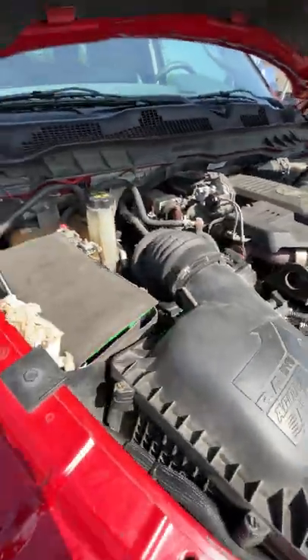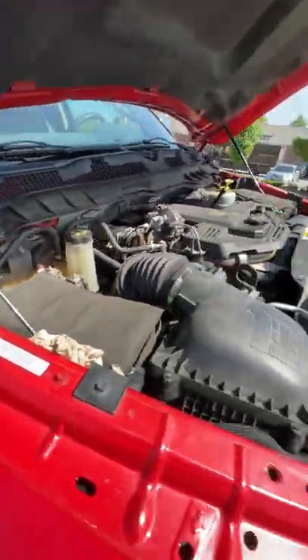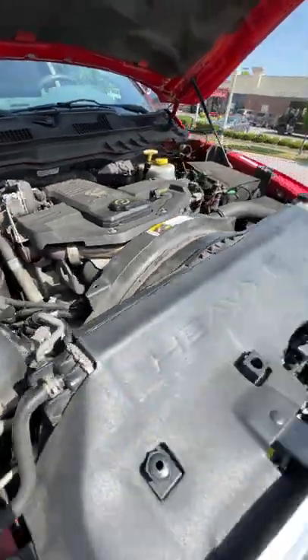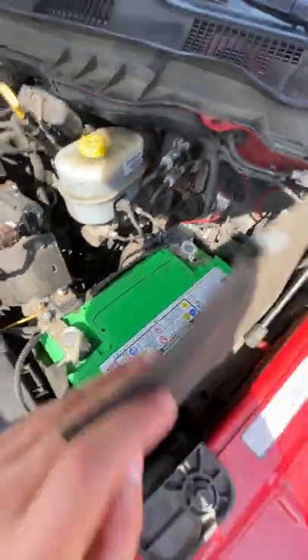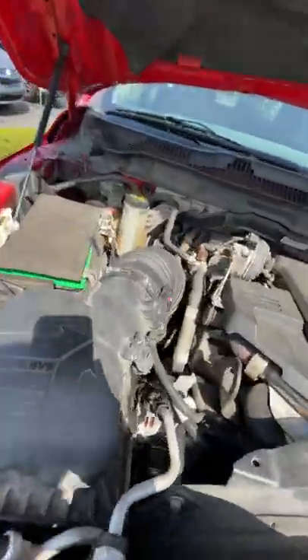All of ours go through a 130-plus point inspection. No air filter issues, and the battery case here has no corrosion on either battery whatsoever. There are going to be two batteries on it because it's a diesel.